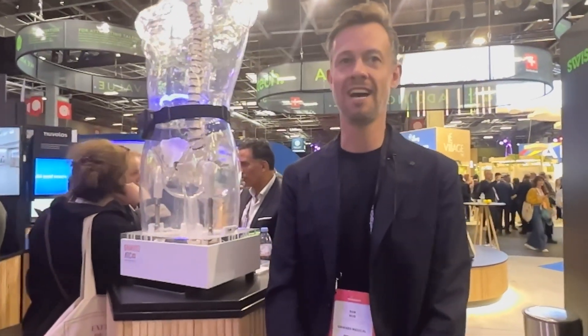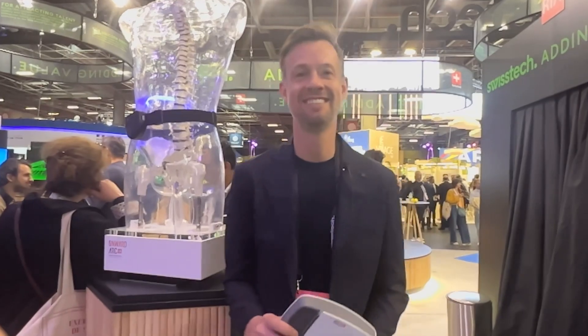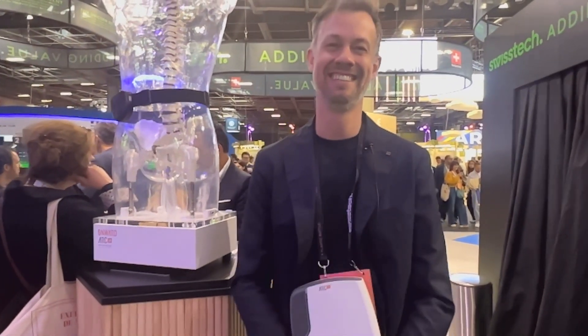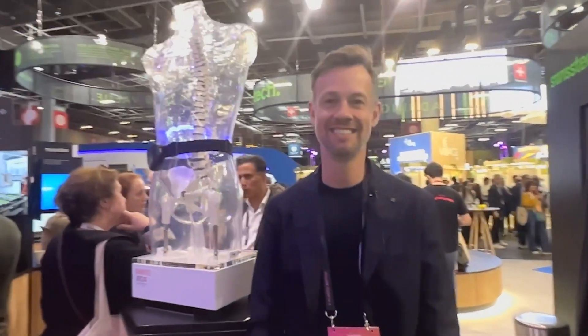So hello, how are you? I'm good, thank you. I was speaking with the coffee bartender and other different people around your booth, the Swiss Tech booth in Vivotech. And I asked what is the best project to speak with after the sport inclusion activity that we have done. And they mentioned your project. So can you please present yourself and what is the project about?